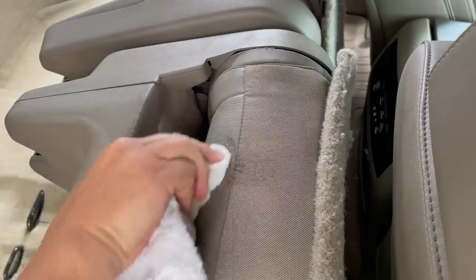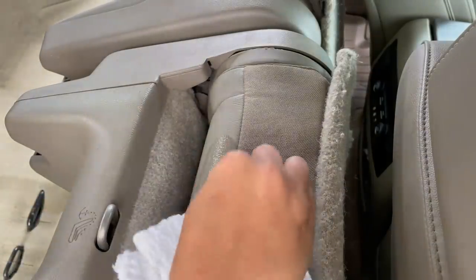One other spot I want to try it on — there's some barbecue sauce back here. So we'll see if we can get that out too.